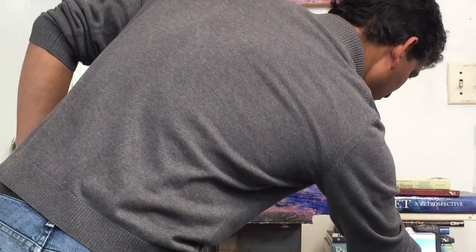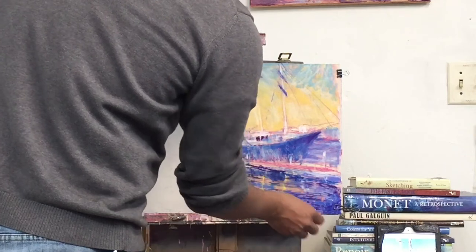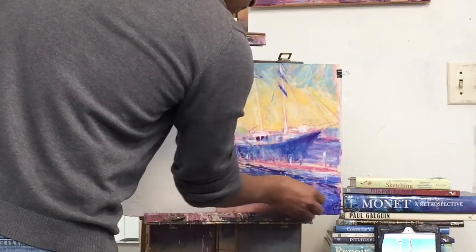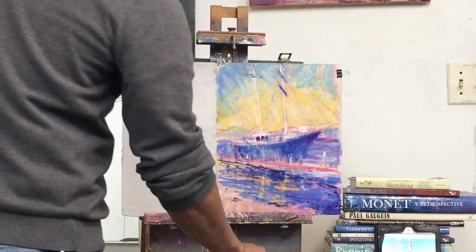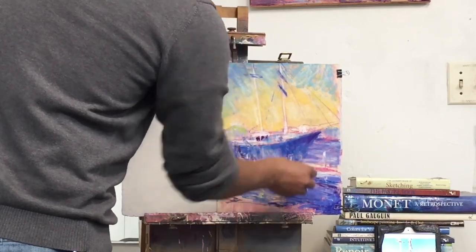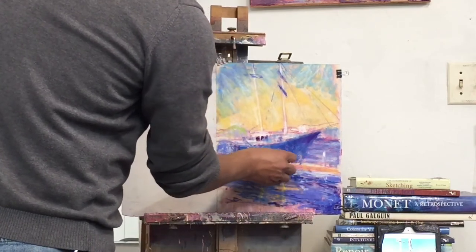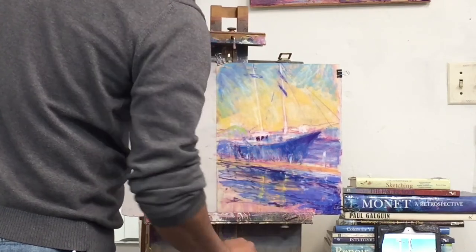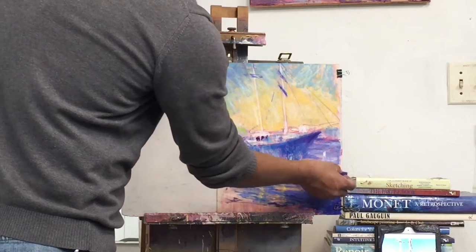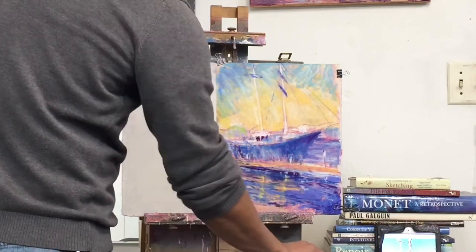The point of the ship is kind of here — it doesn't go all the way down. Just the angle of this, the sun is such that it doesn't show all the way. Working with broken color — you've got to work with broken color.